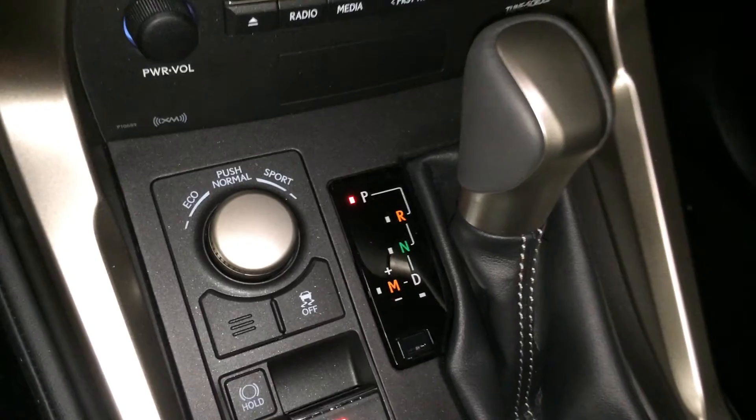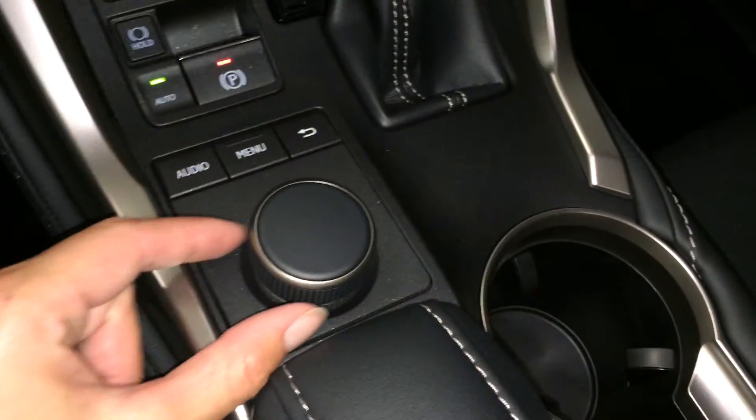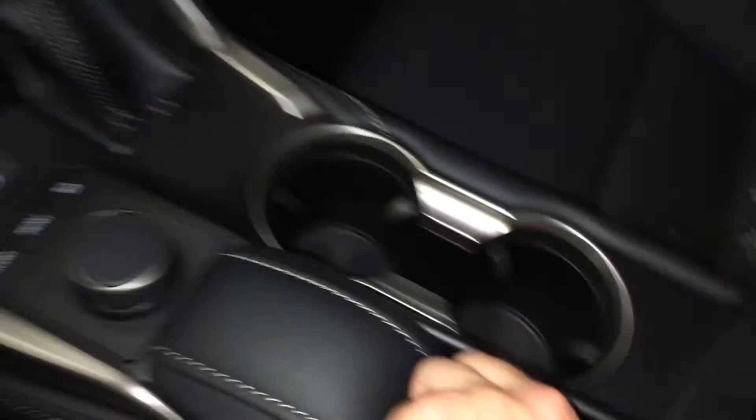Eco, normal and sport drive modes, traction control, electronic park brake, and brake hold. This is what you use for your display screen, pushing down to enter, then you have your shortcut buttons. Underneath your armrest you'll find your audio inputs, power outlets, vanity mirror, sunglass holder, lockable glove compartment, and power tilt and sliding sunroof.